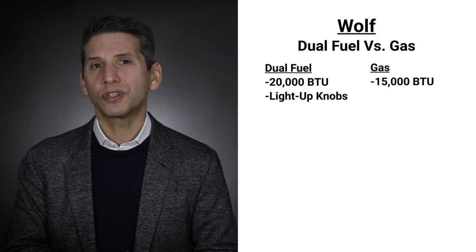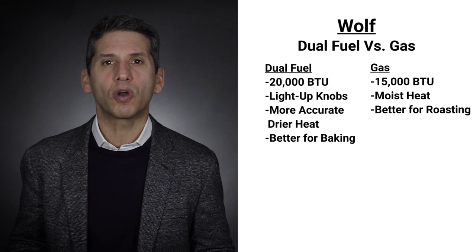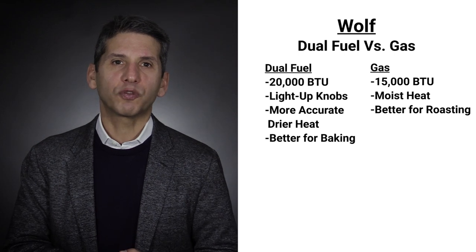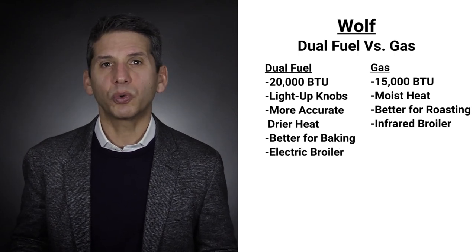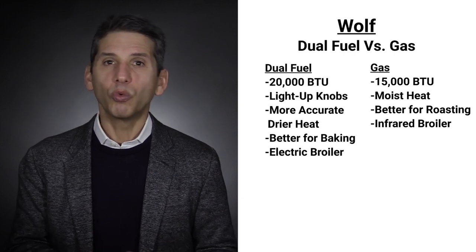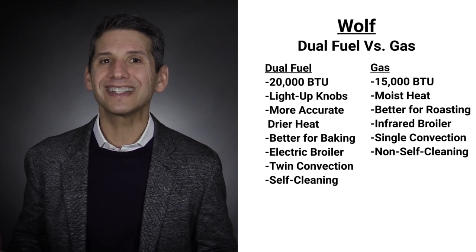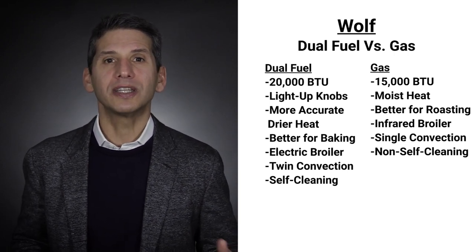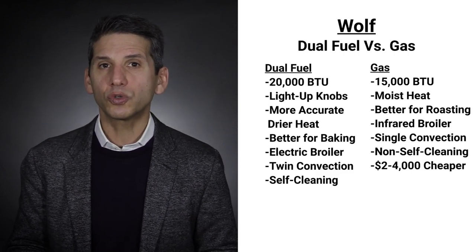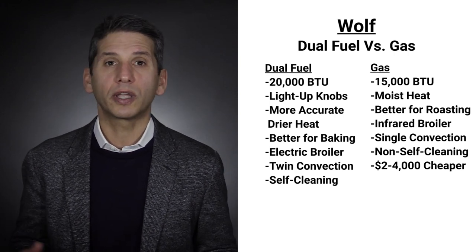There is a huge difference in the ovens. As a rule, dual-fuel is easier to control with a more accurate, drier heat than gas, so it's better for baking. However, gas is a moister heat and better for roasting. The gas broiler, especially the infrared on the Wolf, is by far better than the electric. Wolf offers self-cleaning twin convection in dual-fuel versus non-self-cleaning single convection in all-gas. The companion oven is also self-cleaning in dual-fuel versus non-self-cleaning in all-gas, with approximately a $2,000 to $4,000 price difference between the two versions.